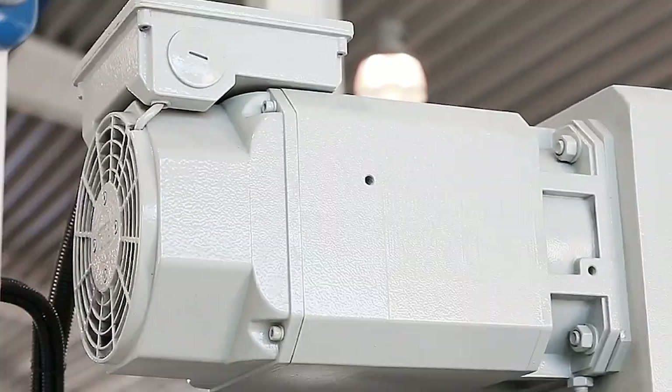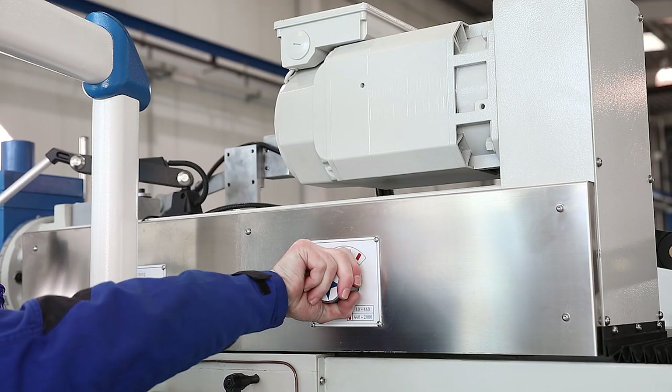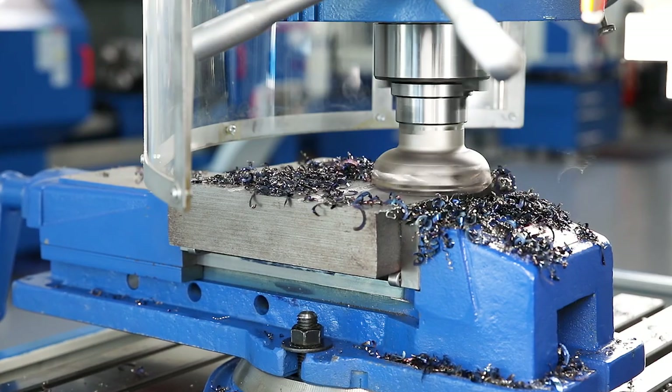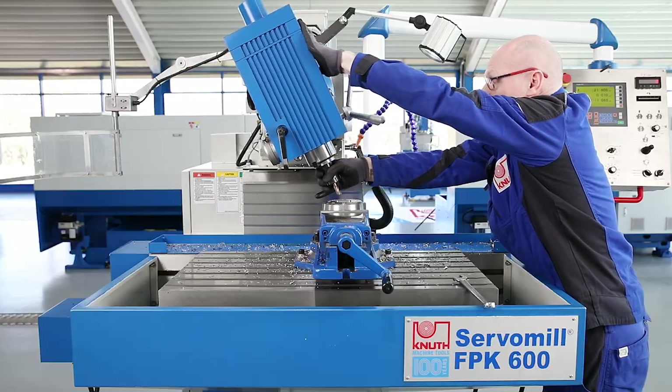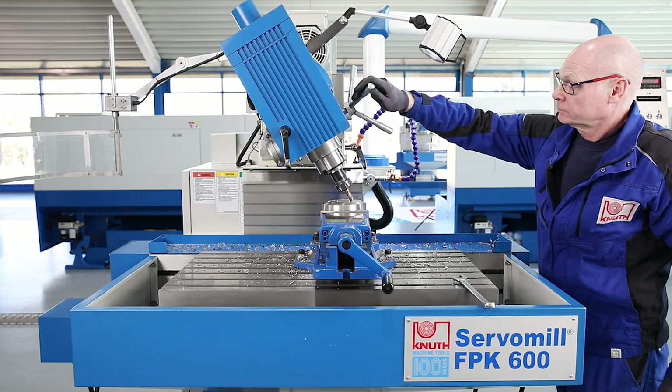A powerful main spindle motor drives the main spindle via reduction gear. Together with the modern delta frequency converter, high torque on the tool is guaranteed. The milling head can be swivelled and has a moveable coil which also enables angle drilling.